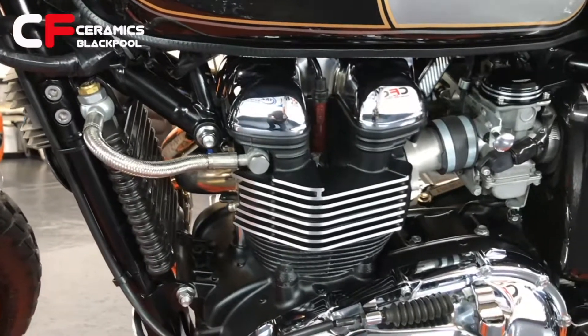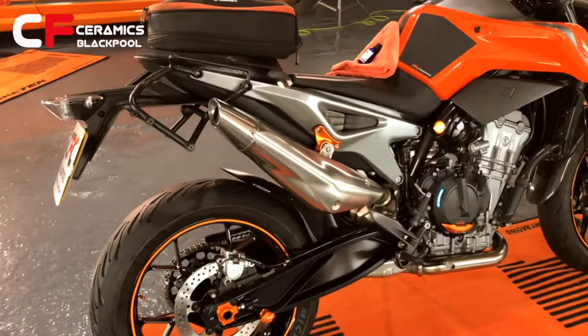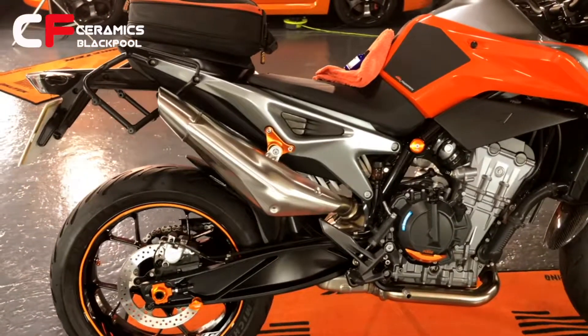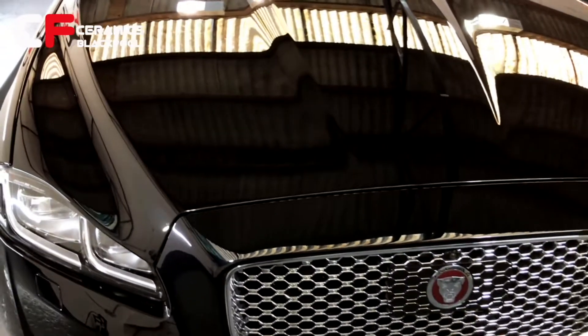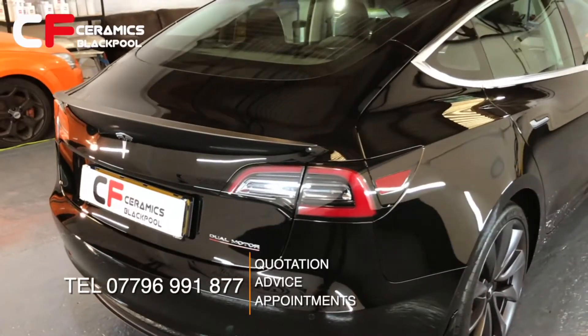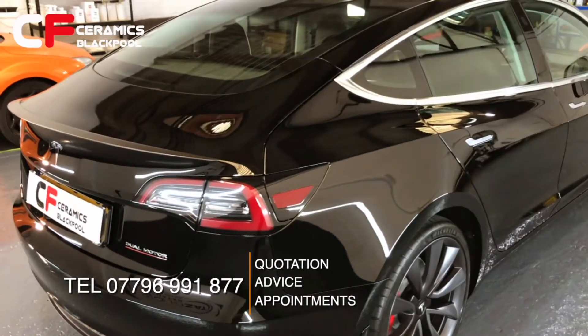As part of the UK-wide Coating Farm group, you can be assured of a quality service. To get a quote and to book your car or bike in, message our page or give Brian at CFC Blackpool a call on 07796 991 877.